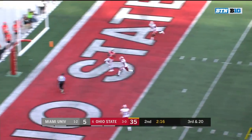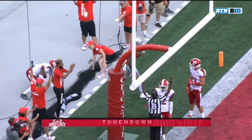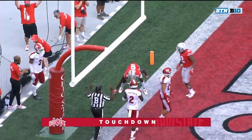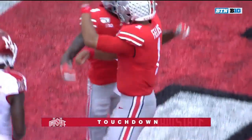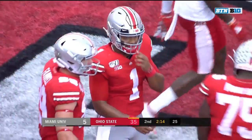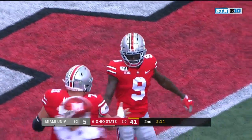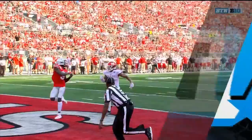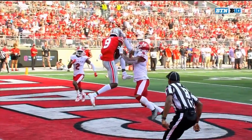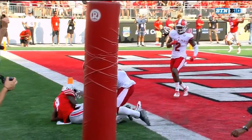Fields going for it all — got it. Did he get down inbounds? Yes. Touchdown! Spectacular catch by Benjamin Victor on a great pass from Justin Fields — just a hole-hump 30-yard completion on third and 20. Look at him getting that foot inbounds.